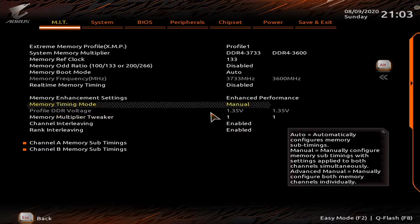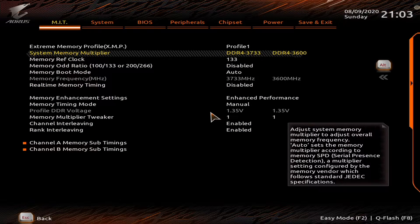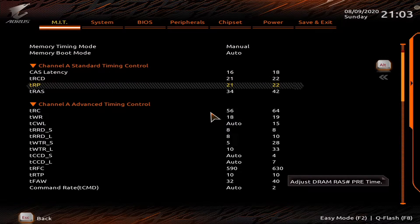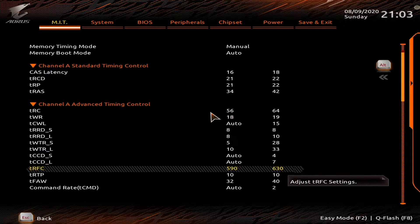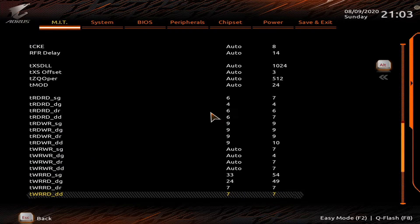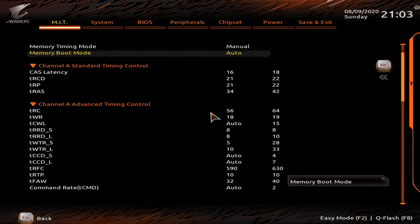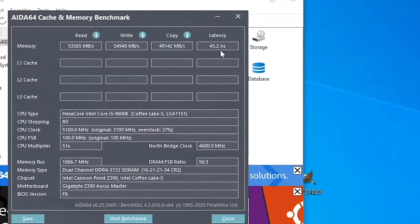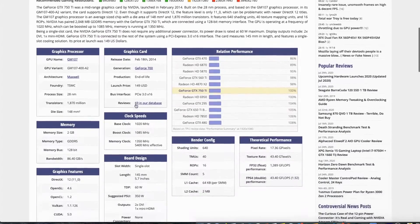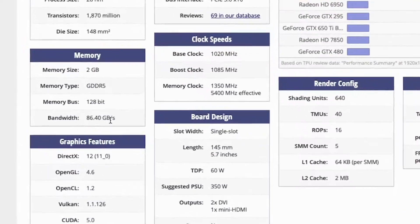Since the VRAM is just shared system RAM, the faster the RAM is, the better the performance. So we've heavily overclocked our memory to 3733 C16 with tightened sub-timings, achieving 54,000 MB per second of throughput. For comparison, a budget GPU like a GTX 750 Ti has about 86,400 MB per second.